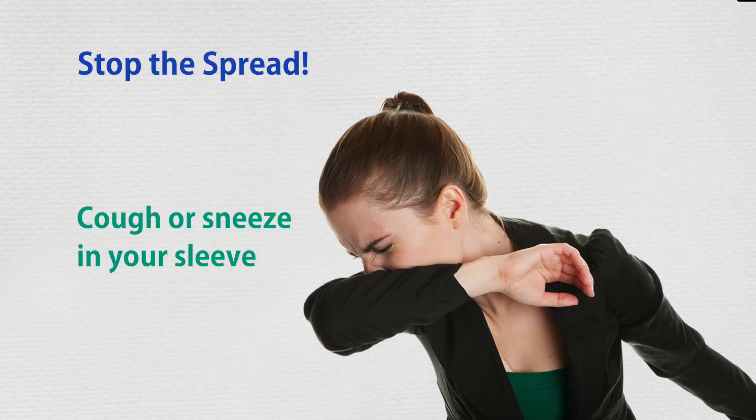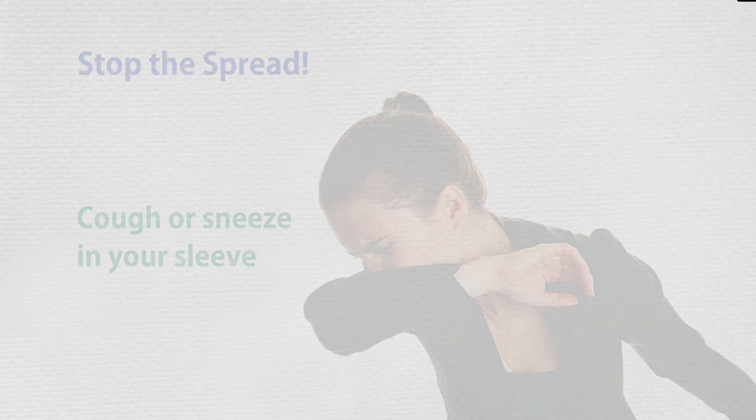Stop the spread. It's as easy as sneezing or coughing into your sleeve. Here's Cassandra and Joanne to show us how.